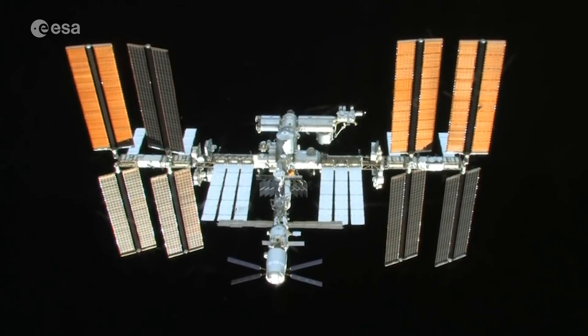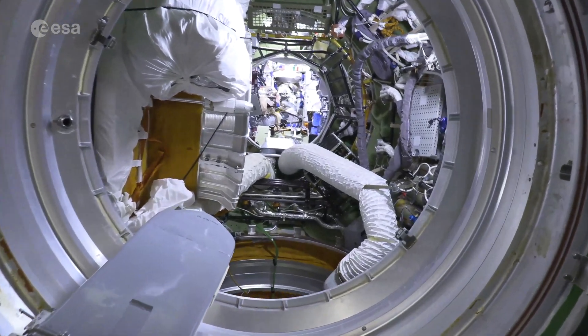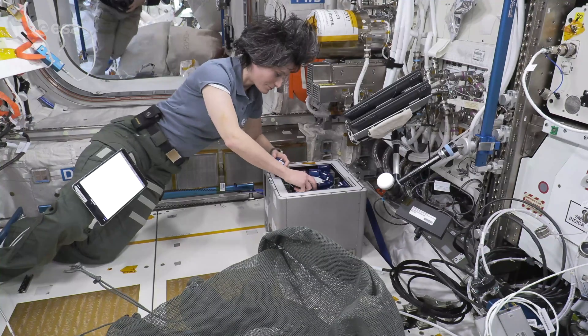Today, astronaut training is still mostly geared towards a six-month stay at the ISS, but with challenging ambitions for human spaceflight, training will change as well.